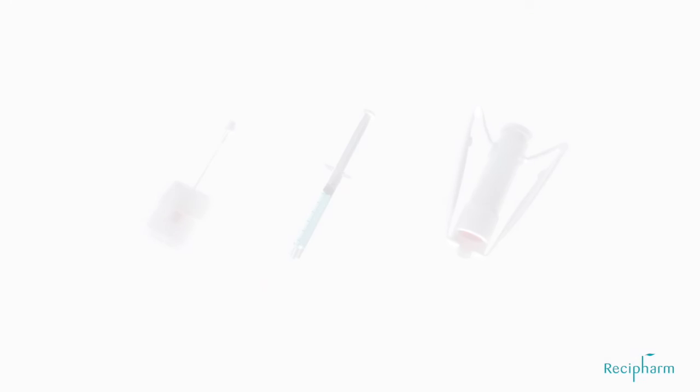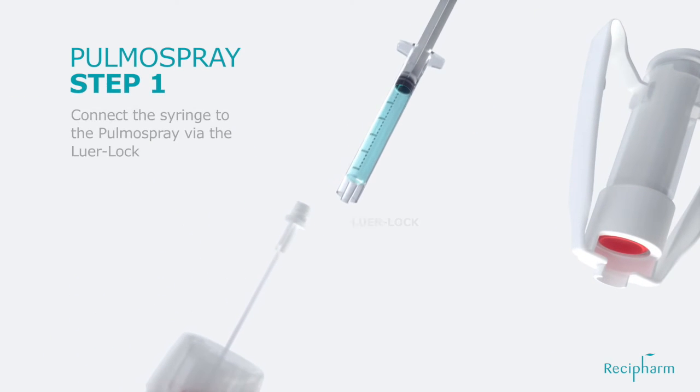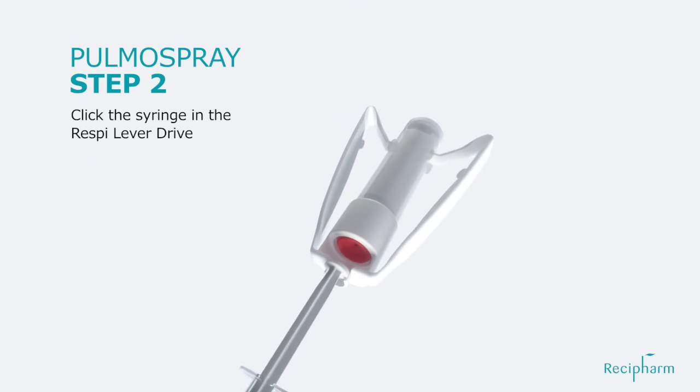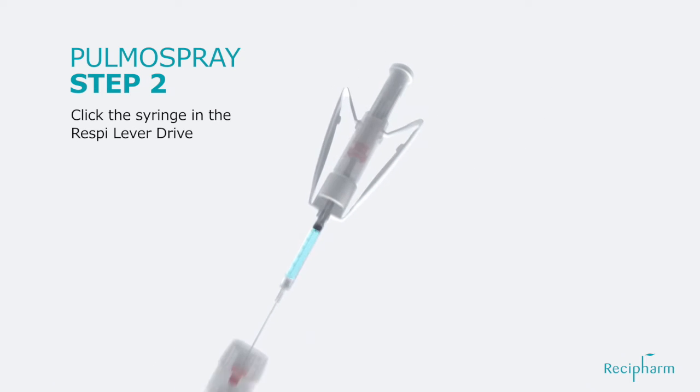The device is prepared in two steps. Step 1: Connect the syringe to the Pulma Spray via the Luer Lock. Step 2: Click the syringe in the Respi lever drive. The device is now ready for use.